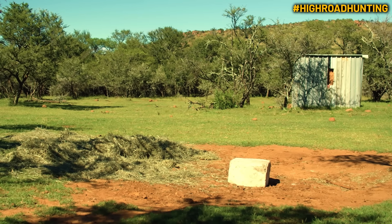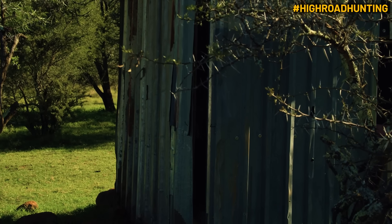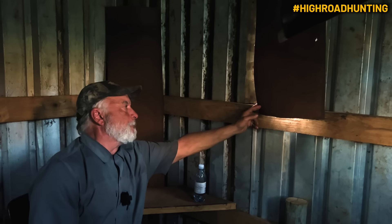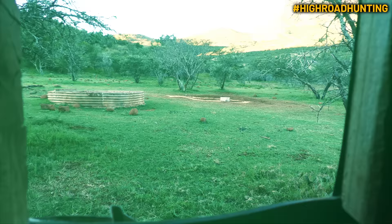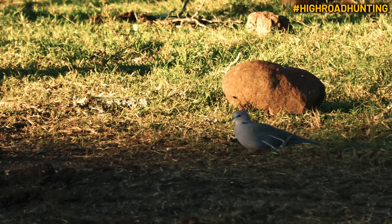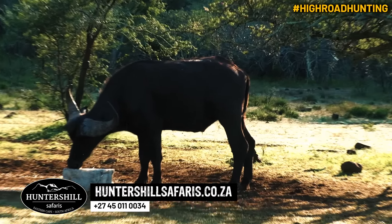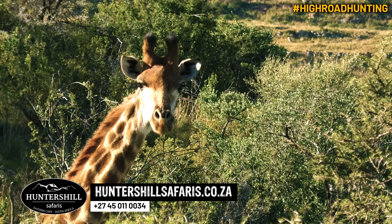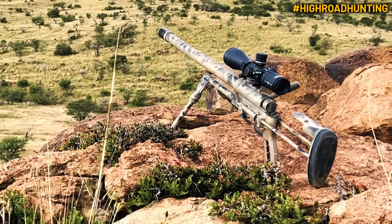I'm going to be self-filming on this hunt, sitting in what they call a hide — what we'd call a blind back in Texas. There's a salt lick right out front about 18 yards. I was just waiting on the right animal — a mature animal. Cape buffalo came in, lots of giraffe, lots of different animals, but nothing really tripped my trigger. I'm sitting here watching animals come and go, listening the entire time for a shot from Johnny's 50 BMG.